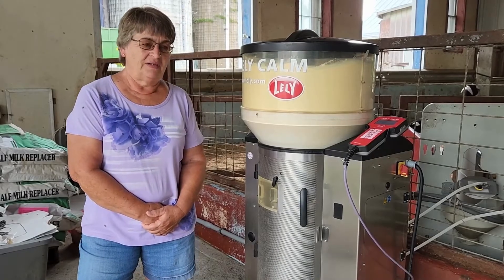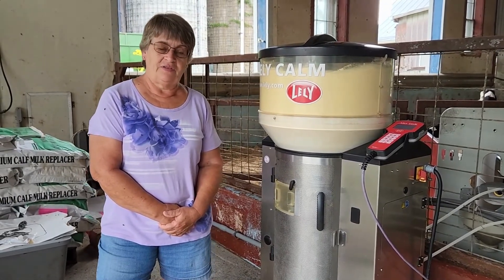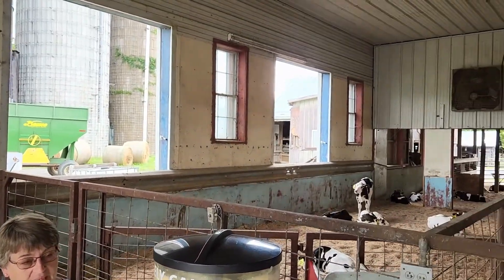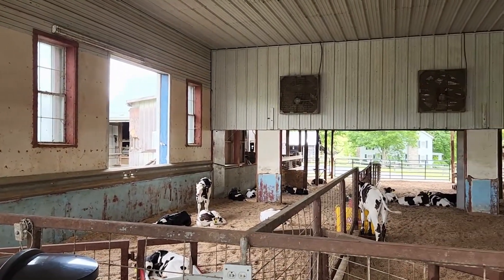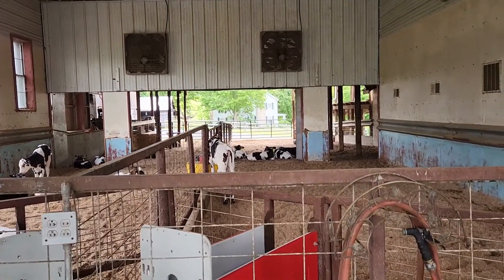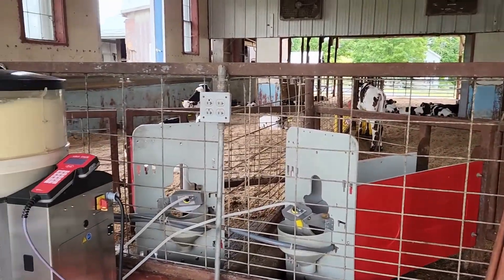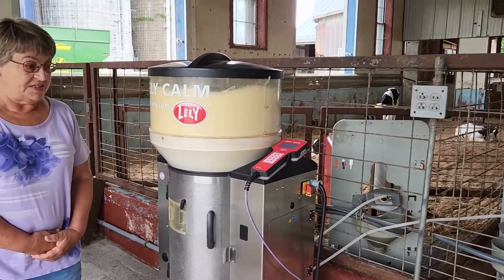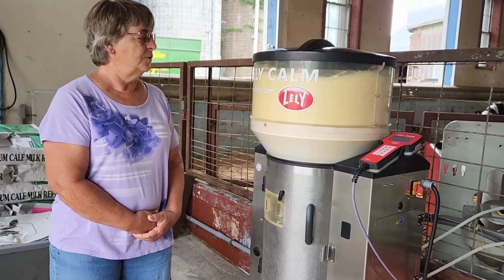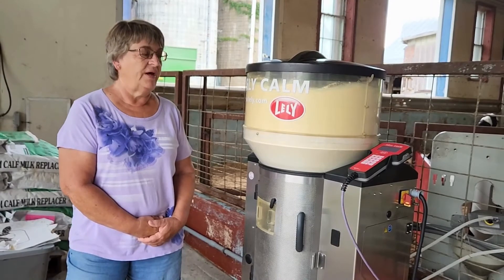We bought this farm and it was a dairy farm. The owner had gone out of the dairy business and this parlor was on the farm, and we decided that we could perhaps use it for a calf raising facility. So we filled in the pit area, filled in the area where I'm standing, raised it up and put in the fences so we had two pens for the calves, and it's really worked out well.